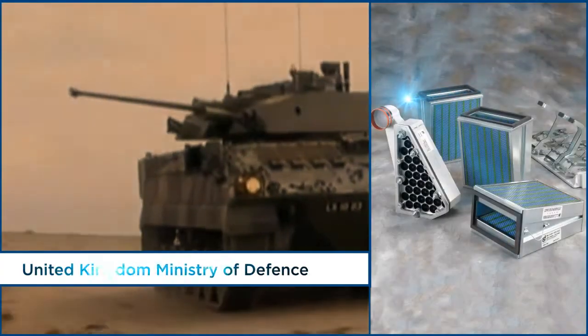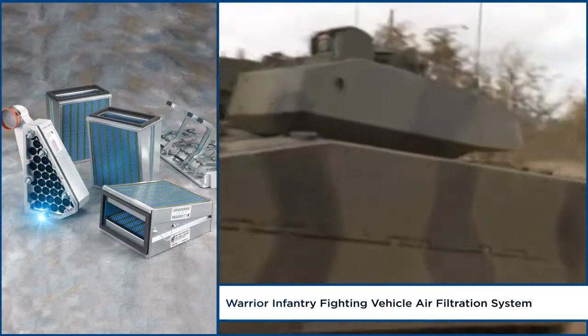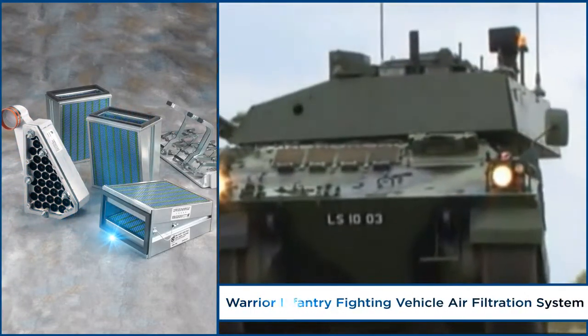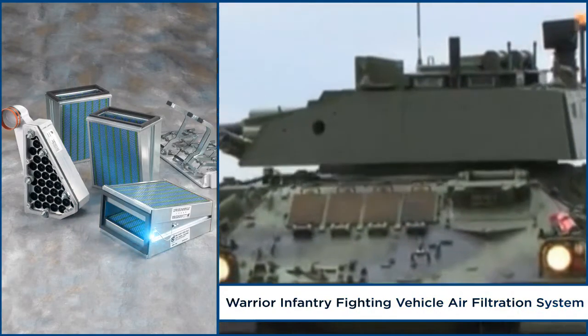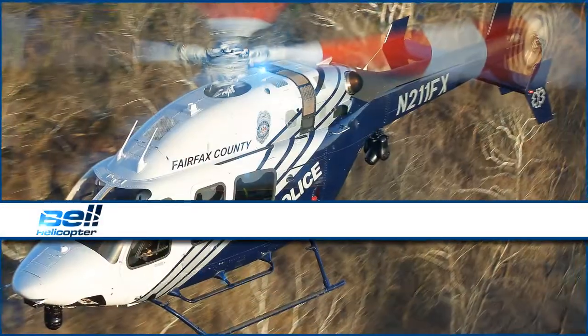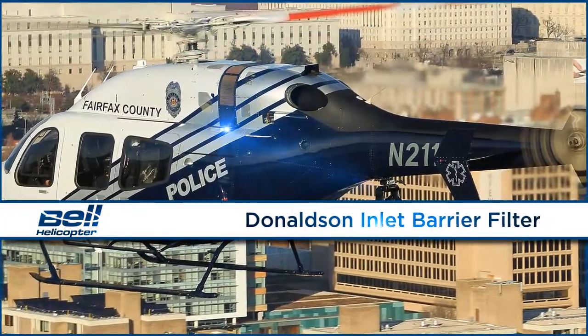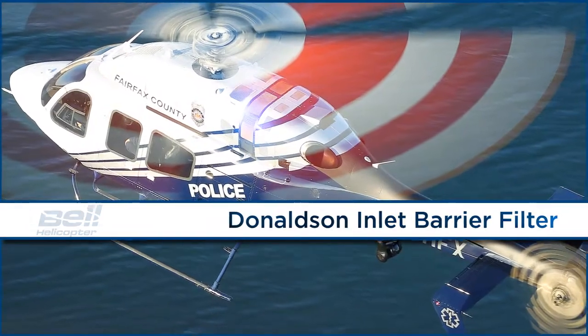When the UK Ministry of Defense needed upgraded engine filters for its Warrior Infantry Fighting Vehicle, Donaldson was the preferred choice. Bell sought an advanced filtration solution for its new 429 helicopter and made Donaldson inlet barrier filters standard factory equipment.